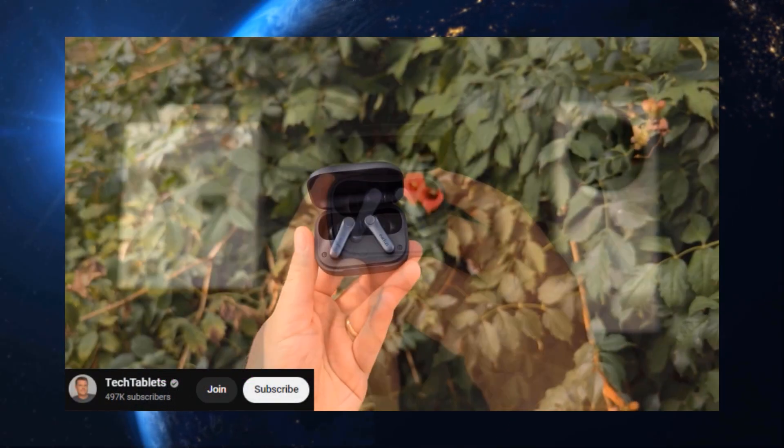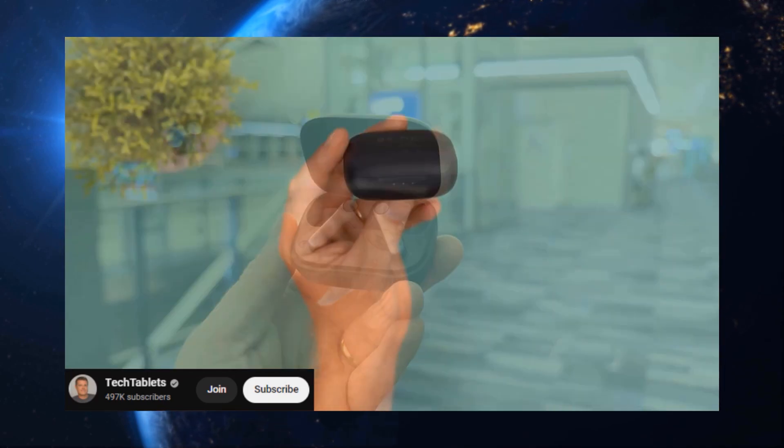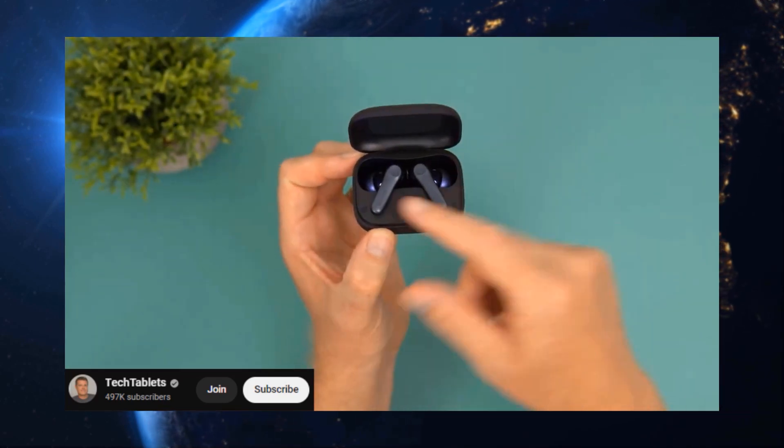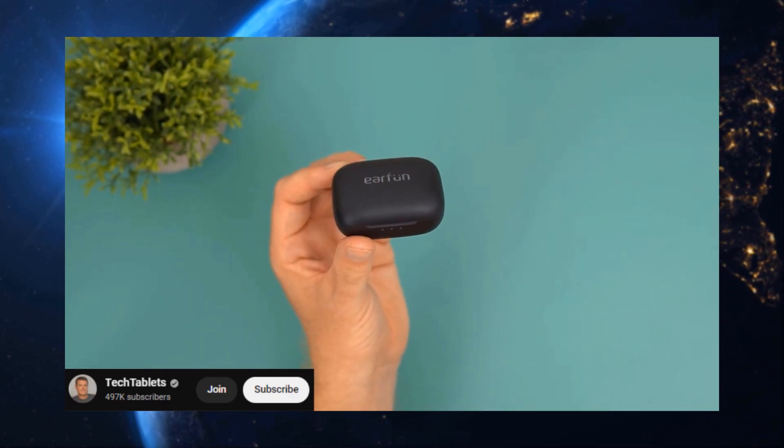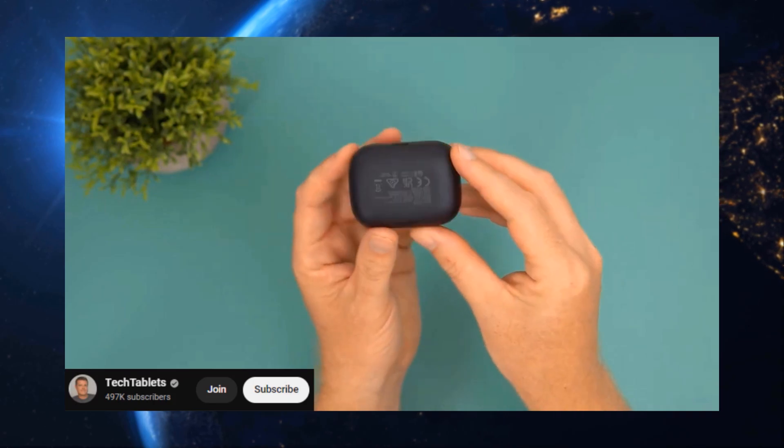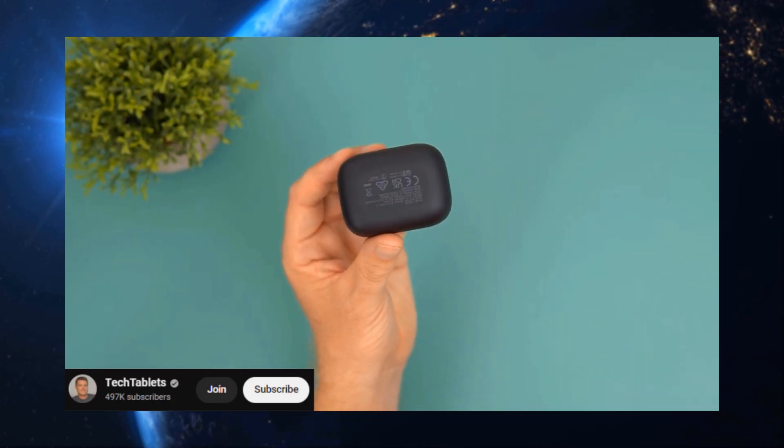Looking for a steal without sacrificing quality? Look no further than the Earfun Air. These little guys pack a serious sonic punch for a price that won't break the bank. Seriously, your ears will thank you without your wallet crying.